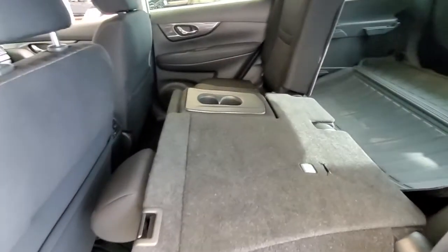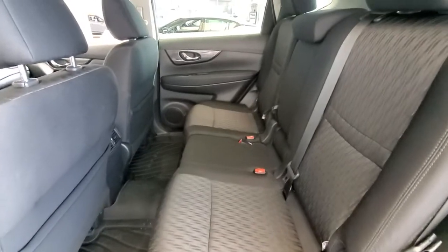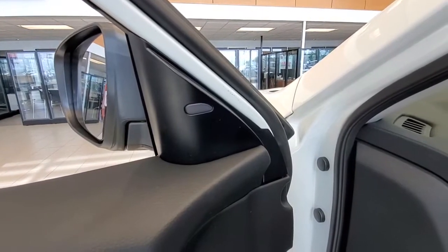Rear seats fold full flat down and they also move from the bottom. All power inside. It does come with the blind spot warning.